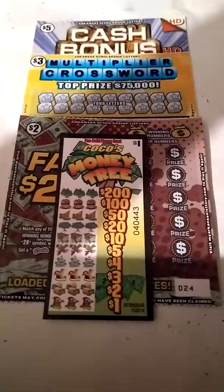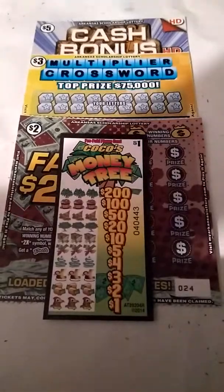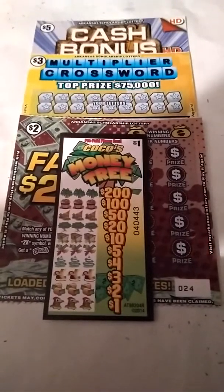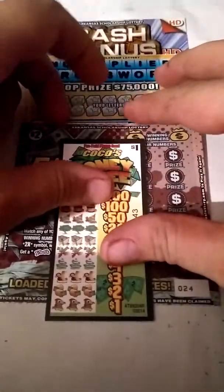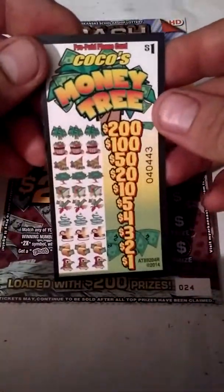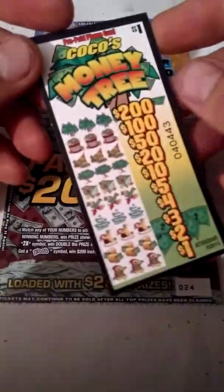Hey YouTube, this is Just a Scratch, back at you for another Scratcher video. We got multiple tickets today — four different things to do. We got the new Arkansas tickets: the new $2 ticket, the new $3 ticket, the new $5 ticket here in Arkansas, and a dollar pool tab — same thing I played on another video a couple days ago, but a different game.